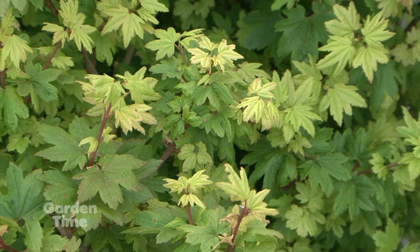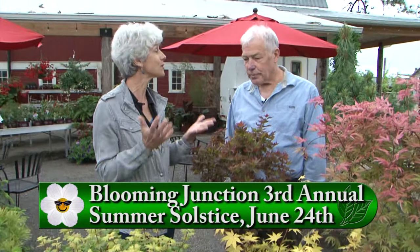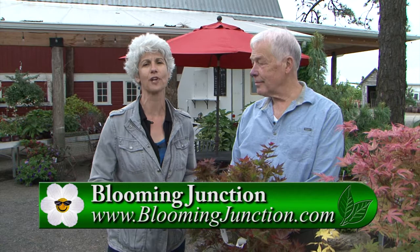Such a collection here, and I know this is just a small collection of all the ones you would have at your nursery. As far as Japanese maple varieties, there's over a thousand of them, and some look kind of alike. But as you can see from all of these, everyone's different. At Blooming Junction, they also have the collection of conifers from Buchholz's Nursery. If you want to come out to see these wonderful conifers and beautiful Japanese maples, please go to Gardentime.tv.